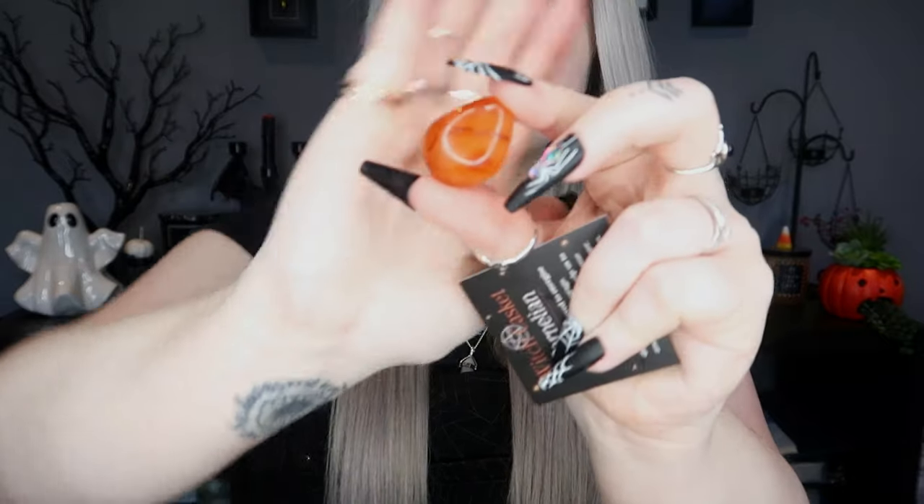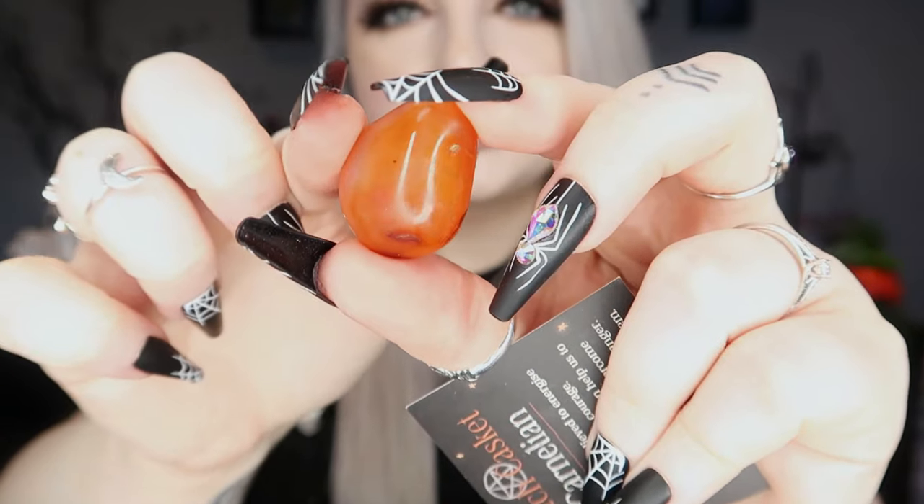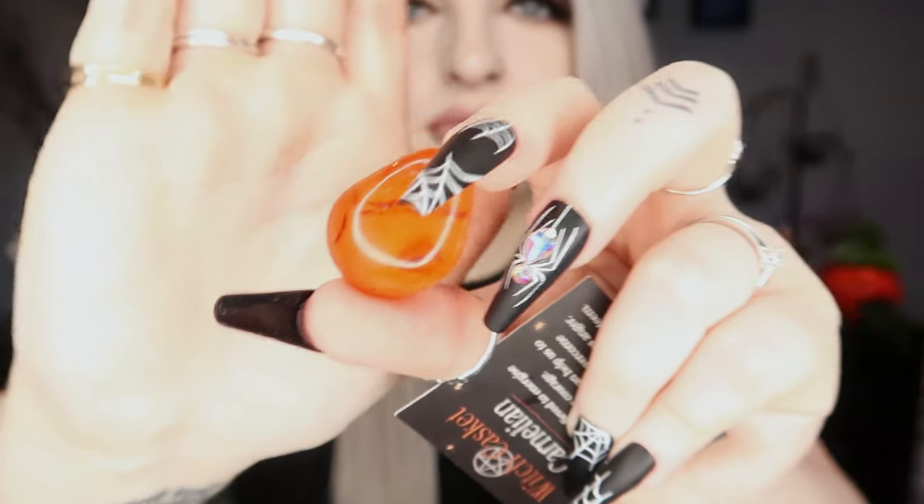Next we have the gemstone or crystal for the month, and this one is a carnelian. It's kind of like an orange and red tumbled stone — very pretty. The little card says carnelian is believed to energize and promote courage. This magical stone can help us feel empowered and overcome difficulties, and it also calms anger and encourages higher self-esteem.